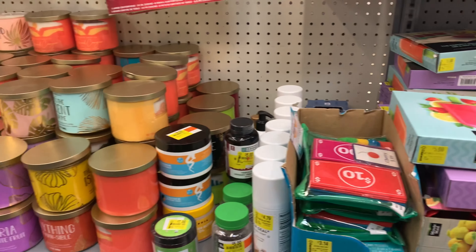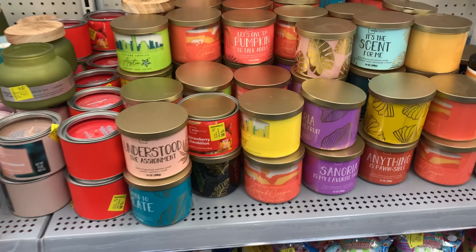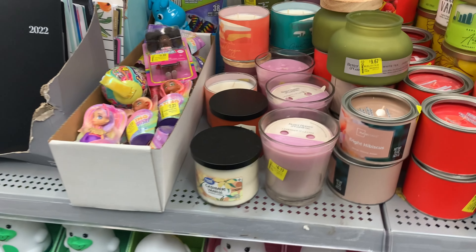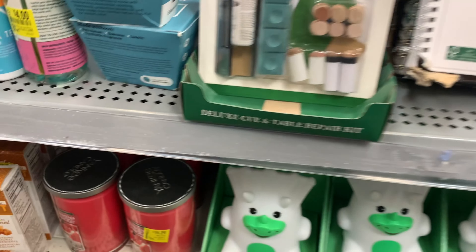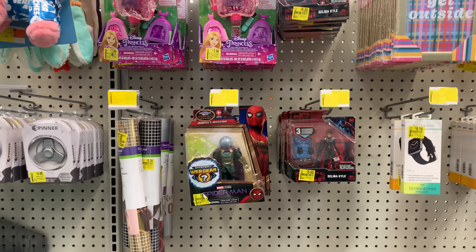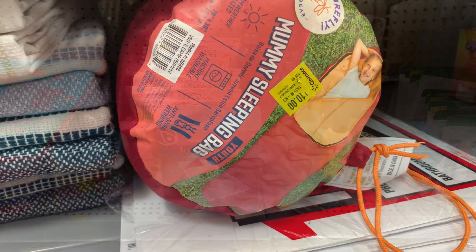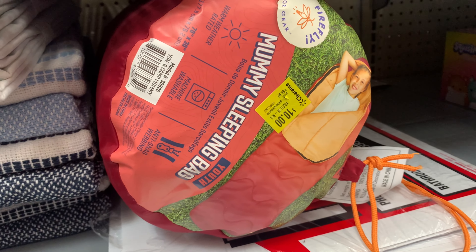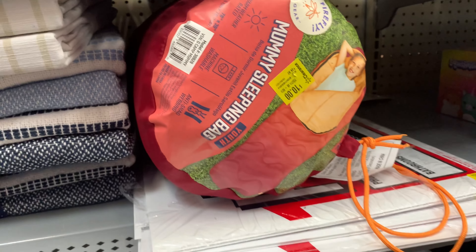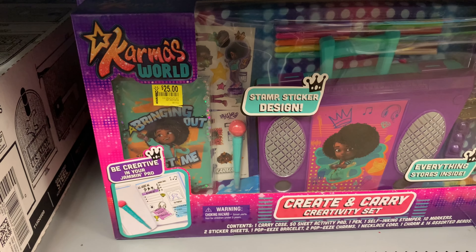I didn't find anything — these prices are not clearance enough for me. They have candles; I was hoping to find Happy Place products but they only have travel size items. There are some Yankee candles but the price is not clearance for me. A lot of toys — very neat. I've seen these sleepers on Shade's channel. They only have one over here and it's ten dollars. They also have these Karma toys my little girl loves, but it's $25.